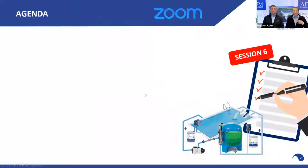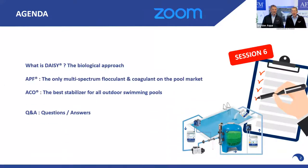DAISY stands for Dryden Aqua Integrated System, and it's our biological approach to pool water treatment. Today we are talking about our coagulation flocculation product, APF, and we also want to explain in detail what flocculation coagulation is.